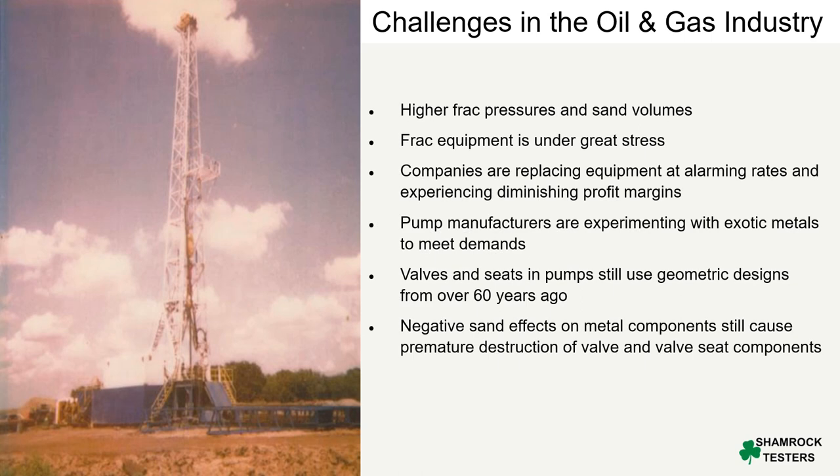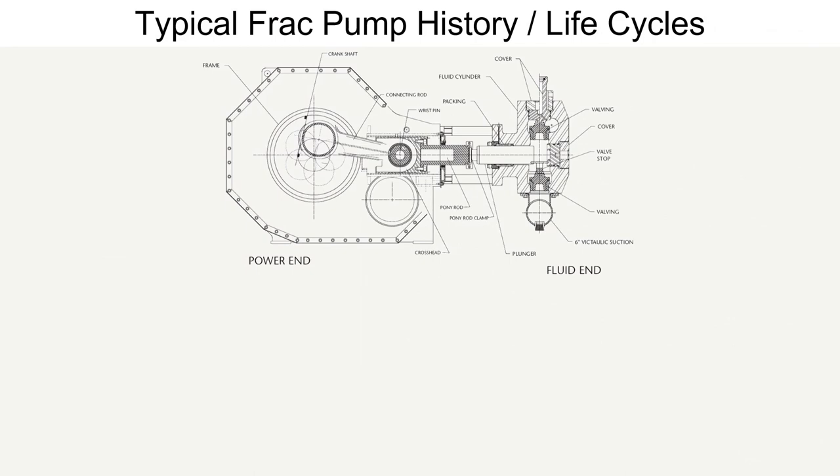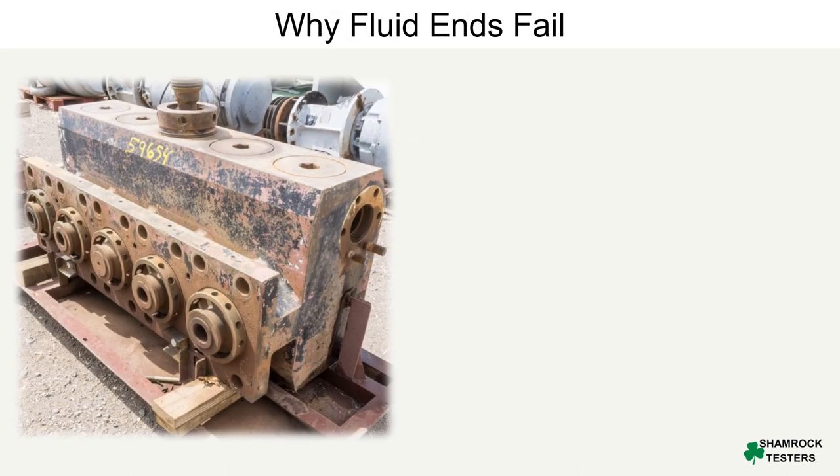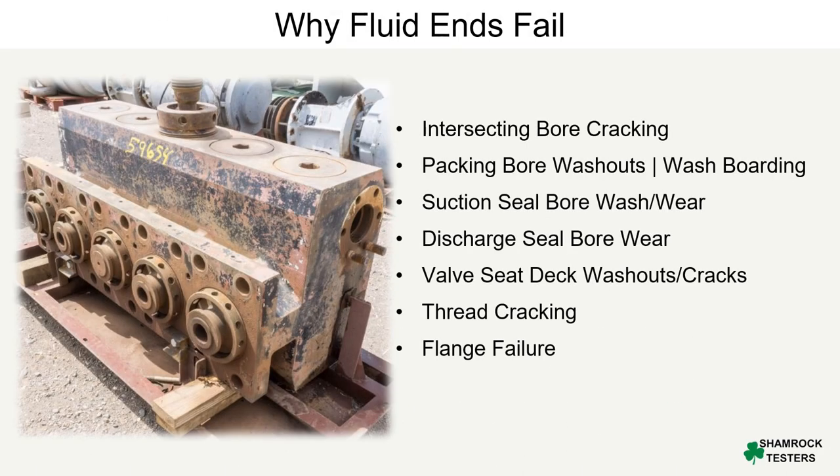The oil and gas industry constantly seeks higher fracking pressures and sand volumes, resulting in an endless demand for new and improved pumping equipment. However, these increased demands have placed tremendous stress on traditional frack pumps, leading to reduced hours of operation, higher replacement costs, and diminishing profit margins for well-service companies. Pump manufacturers have tried to meet these demands by experimenting with exotic metals, but the design of the valves and seats has remained unchanged for over 60 years.